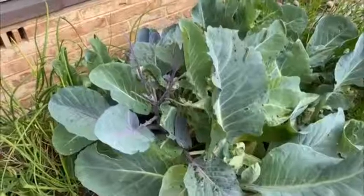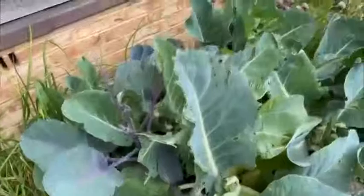When you're growing cabbages, you really have got to look out for the cabbage white butterfly. It will lay its eggs on the backs of cabbage leaves.